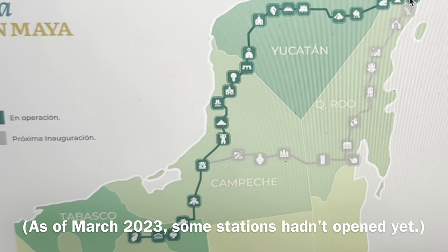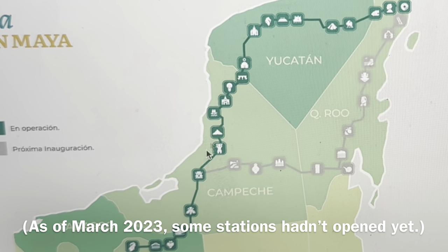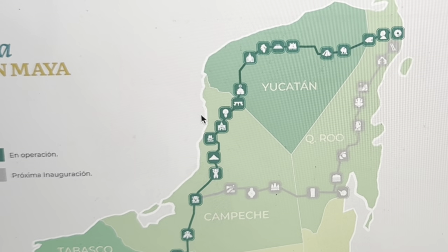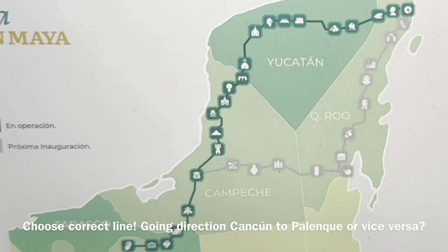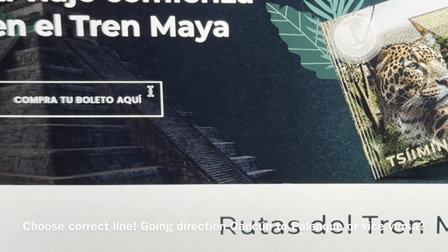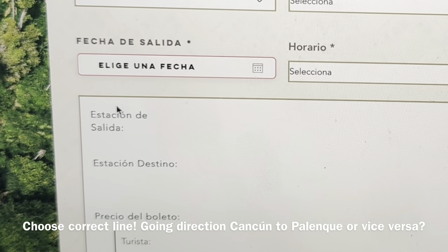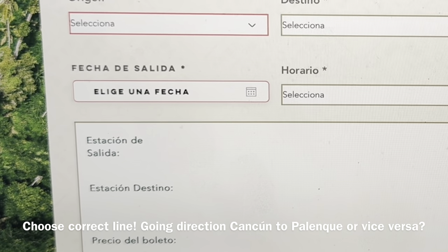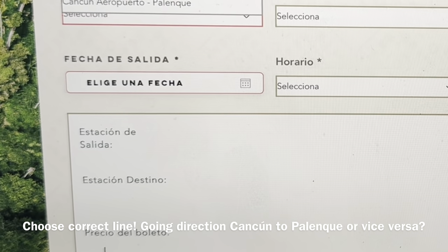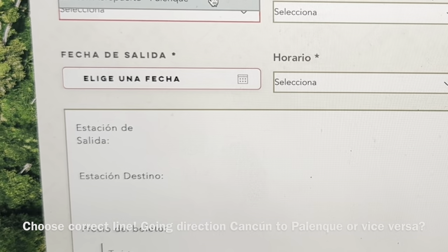Up here you've got Cancun Airport, and it goes all the way down to Palenque. To buy tickets, go to the start page again and it says 'Comprar tu boleto aquí' — Buy your ticket here. The first thing you need to do is pick your route. For example, Palenque to the Cancun Airport, or if we're starting in Cancun, it's Cancun Airport to Palenque — we want that route.